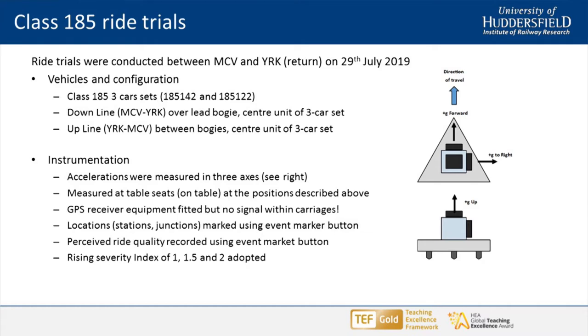My ride rating was 1, 1.5, and 2 — I kind of put the 1.5 in the middle after I'd experienced 1 and 2, and the levels evolved as we went to York and back. We couldn't really predict exactly where we'd sit on the train. We would have liked to have sat over the bogie pivots for both journeys, because that's where the ride is worse. If you want the most comfortable seats, sit in the middle of the carriage. Outbound we sat over the lead bogie; inbound from York to Manchester Victoria we sat between the bogies, and that comes out in the results.